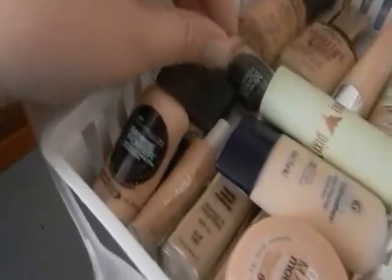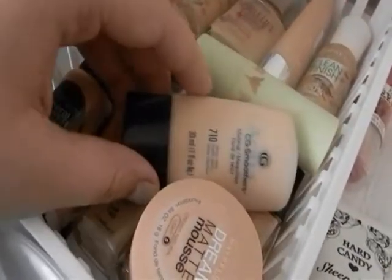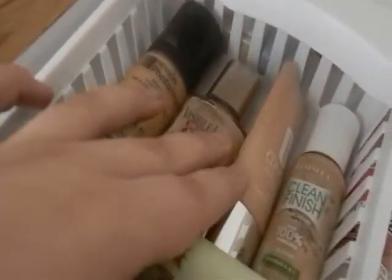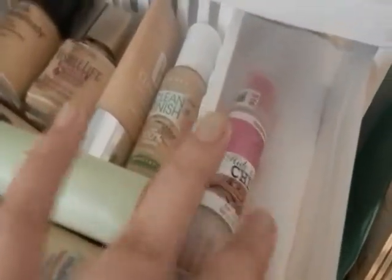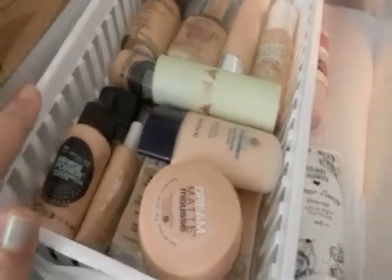These are the foundations in my shade that I actually use: Maybelline Mineral Power, some ELF tinted moisturizers, a Pixie one, CoverGirl Aqua Smoother Dream Matte Mousse, Fit Me, Almay, Revlon Clean Finish, Clinique Perfectly Real Makeup, L'Oreal Visible Lift, and Revlon PhotoReady. On the side I have a Hard Candy Hide and Glow cheek and a Hard Candy Sharon V face primer.